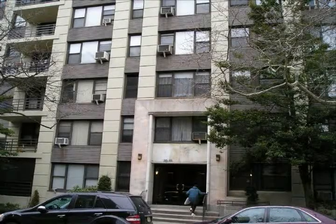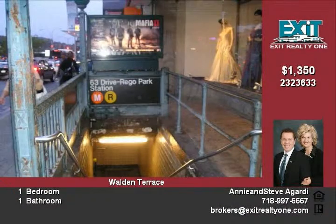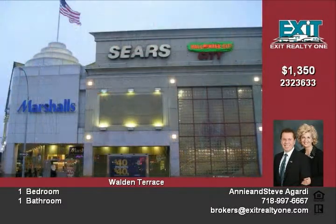This one-bedroom unit is in a fantastic location. It is just a short walk to the subway, the R and M lines, many banks, great shopping, the new Rego Mall, and to all the great restaurants on Queens Boulevard and 63rd Drive.